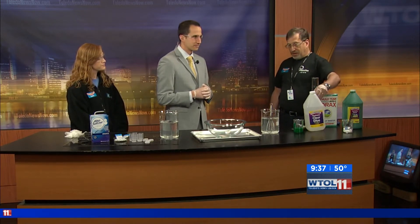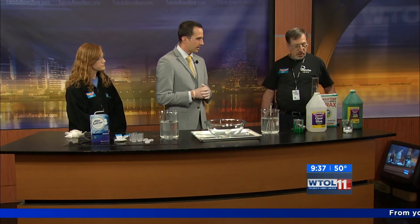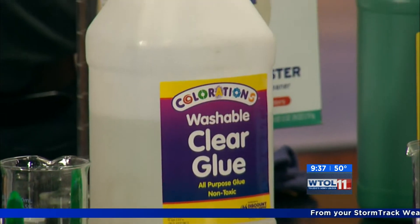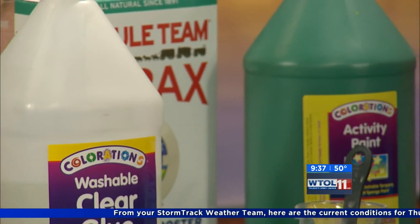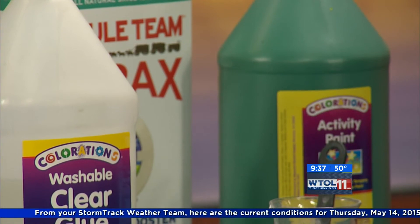We have some clear glue — polyvinyl alcohol. We have some borax that you can buy in the grocery store, a laundry booster. And just to make it interesting, we'll add a little bit of green tempera paint to it.